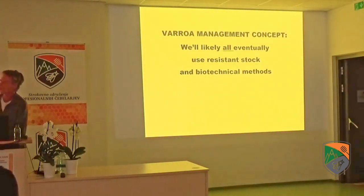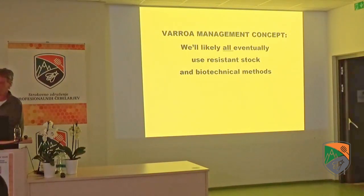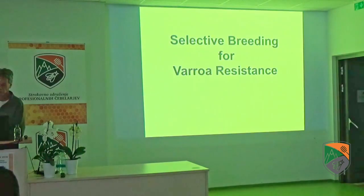Eventually we're all going to be keeping mite-resistant stock — maybe not in my lifetime, but perhaps in the next generation. We may all be keeping mite-resistant stock. We're in a very strong selective breeding program for Varroa resistance and showing good progress on that. We have a significant percentage of our colonies that need zero mite control whatsoever — just wonderful colonies. So this selective breeding is moving forward.